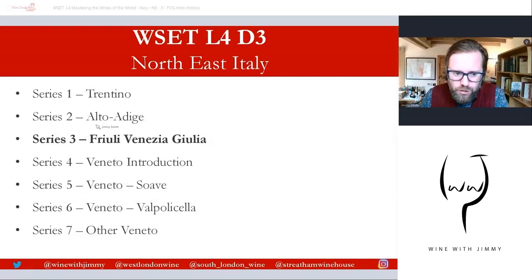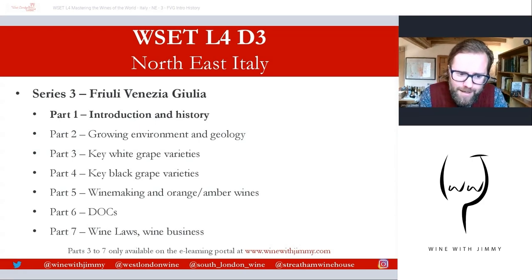Friuli Venezia Giulia is split into seven sections. Parts one and two will be available as free content to everyone, but parts three through seven will only be available on my e-learning portal at www.winewithjimmy.com — a portal designed to give you huge amounts of resources including flashcards, written questions, and exclusive video content. If you have any comments, questions, or concerns, please pop them underneath this video, and make sure you click like and subscribe.